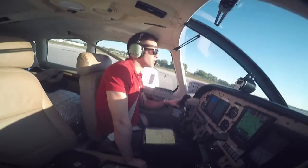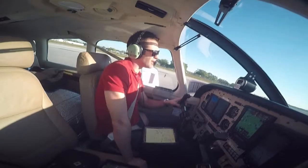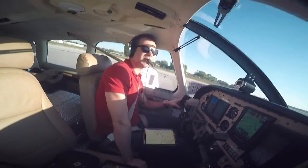What's up everybody, welcome back. Today we're flying over to Sebring and we're doing it in a Piper Archer. When I get over there, I'm going to share what it's like to get checked out in a different plane.